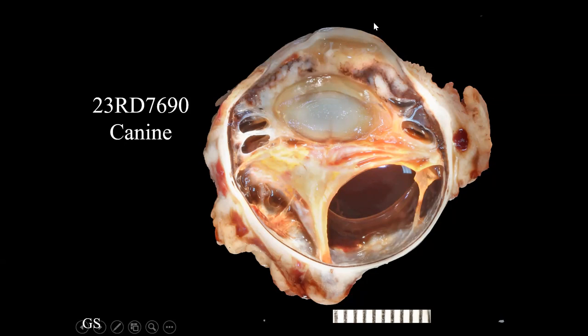The globe was buphthalmic when we received it. When we hemisected it, the cornea is always placed at the top in these gross images and the optic nerve at the bottom. The cornea was very cloudy. There was a mottled tan to brown mass in the iris and ciliary body. The retina is detached and quite thick, with some dark brown subretinal fluid. There is also a cataract present.